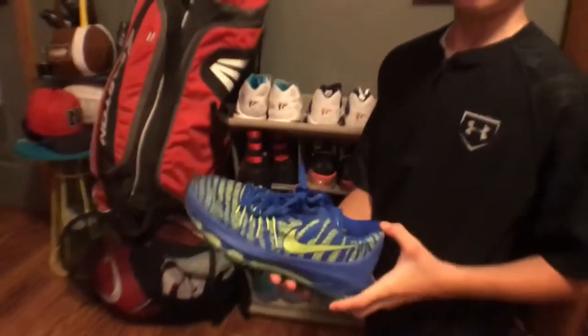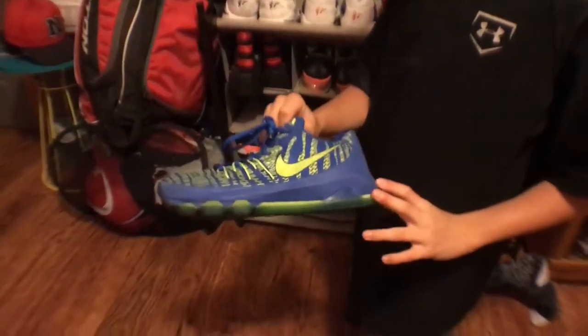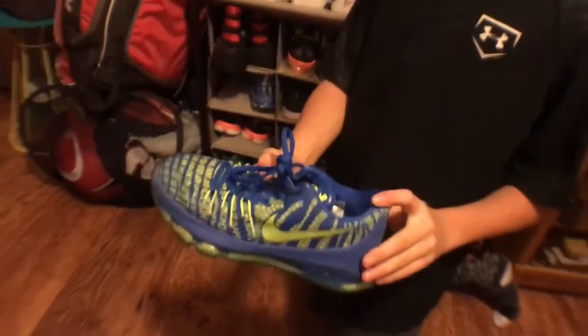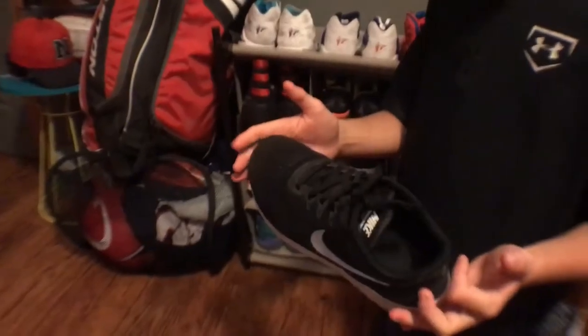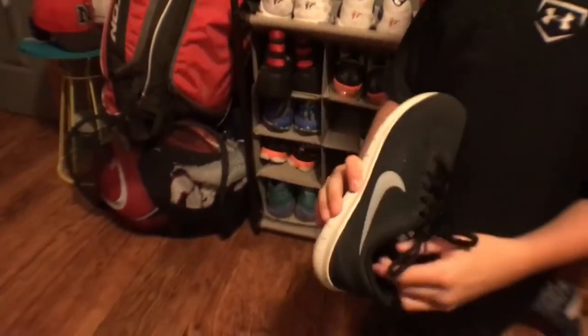These are my KD 8s. I like KD — they're nice shoes and supportive. These are just my Nike shoes, black and white, simple, that I wear just to dress up sometimes or to run. These are what I wear to dress up in and they're nice to run in too.